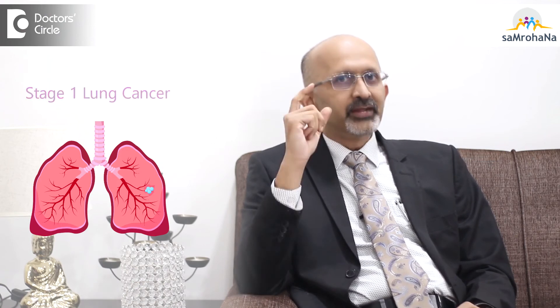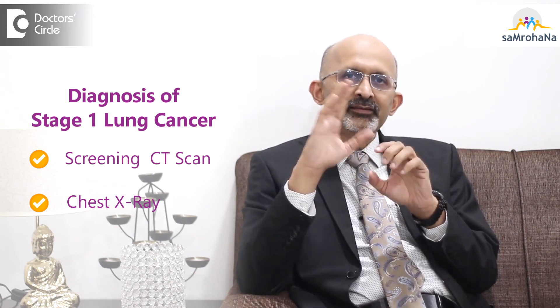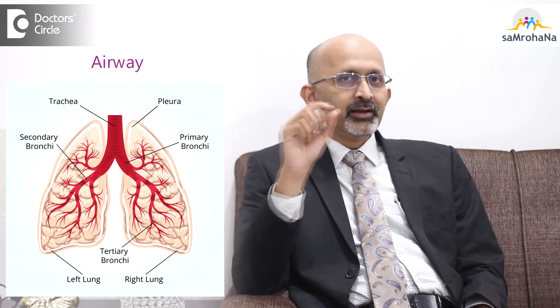Stage 1 lung cancer is very often diagnosed accidentally, because the disease is very small and causes hardly any symptoms. It is either diagnosed by a screening CT scan or when the person does an X-ray or any other test for some other reason. Even stage 1 cancers can cause symptoms based on their location — if they are close to the trachea or airway, they can irritate that area and cause cough, or sometimes cause bleeding like blood in the sputum.